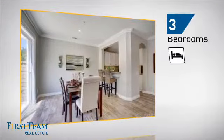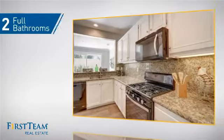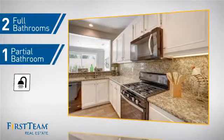Inside, you'll find three bedrooms so everyone has a private space to come home to, as well as two full bathrooms and one partial bathroom.